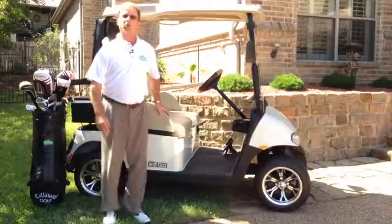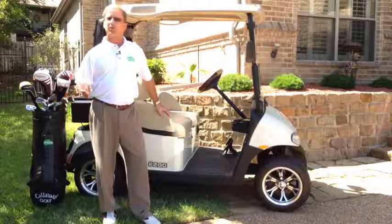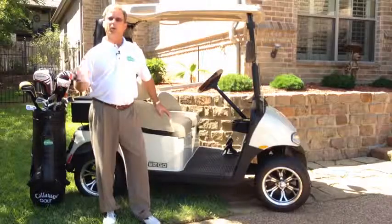For a special offer on cart buddy and to see more helpful videos from PGA professionals and others sharing their experiences with cart buddy, be sure to visit the following web address.